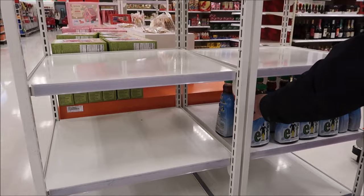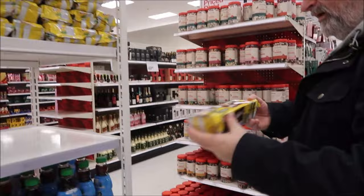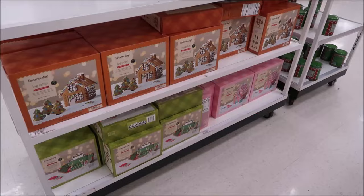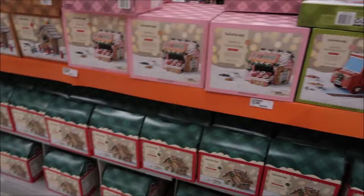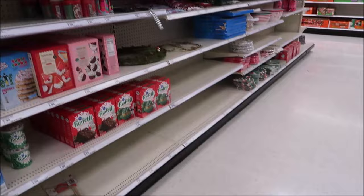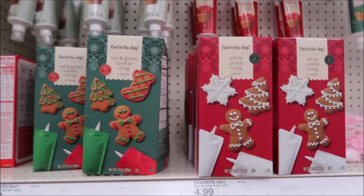Kevin was looking at this elf syrup - it's just regular syrup. They also had fudge stripes, like the gingerbread ones we already reviewed. Don't be fooled - it's a different wrapper but the same old syrup.